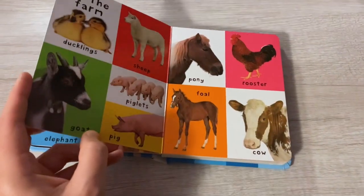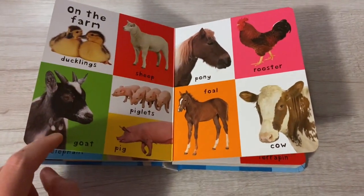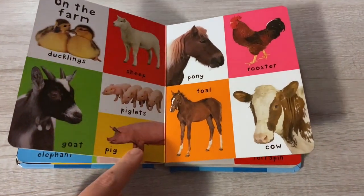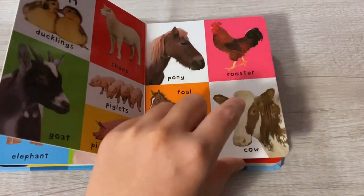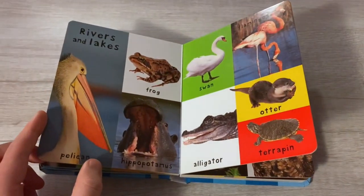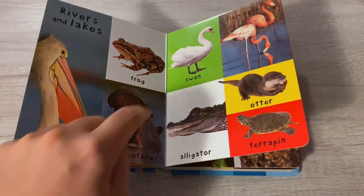On the farm: duckling, sheep, goat, piglets, pig, pony, rooster, fowl, cow. Rivers and lakes: pelican, frog, hippopotamus.